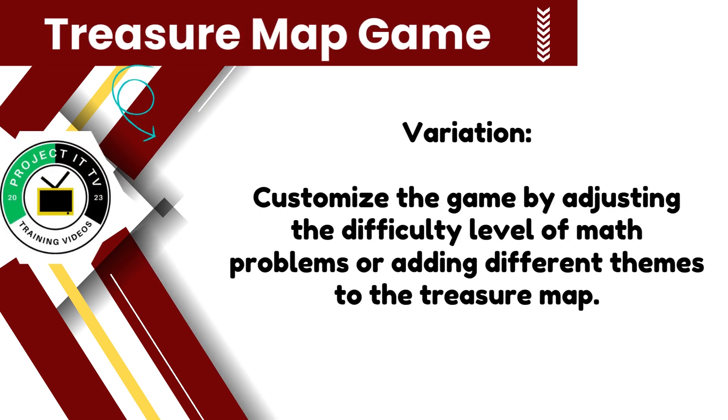Looking for a bit of variety? Customize your treasure map game by adjusting the difficulty level of the math problems or adding different themes to the treasure map. Whether you're exploring ancient ruins or sailing the high seas, the possibilities are endless.